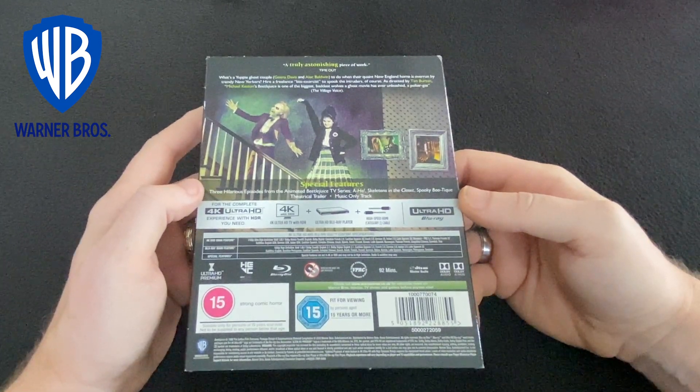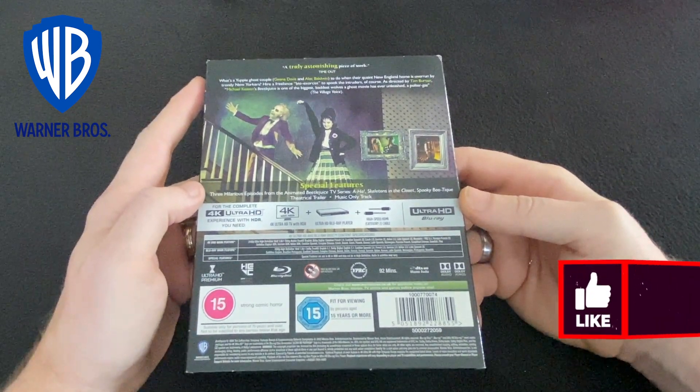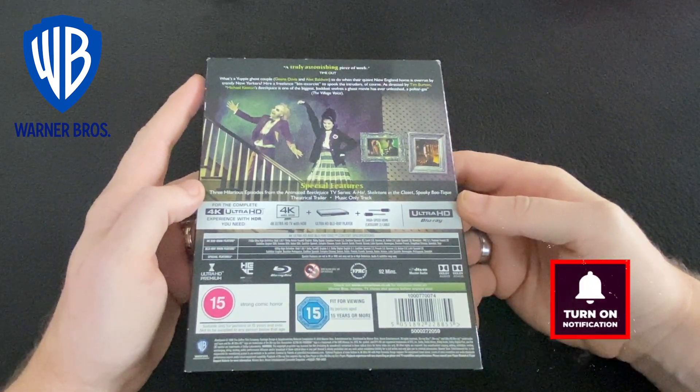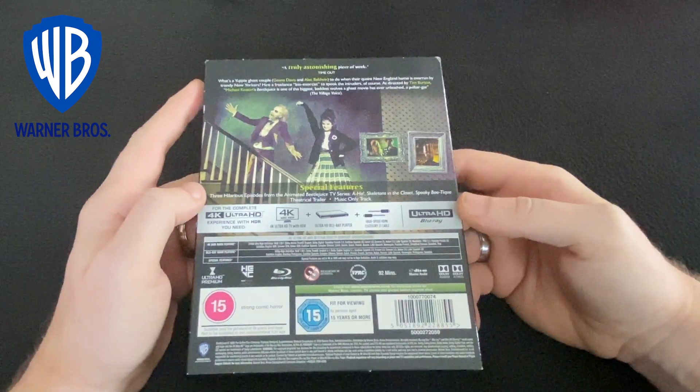you can actually see the texture of the makeup on their faces. This is also the case with makeup details on Beetlejuice himself. This isn't a negative — it's just like standing next to someone in real life and noticing their makeup. Unlike Warner's offering of the Goonies, the audio on this release has received an upgrade to Dolby Atmos.